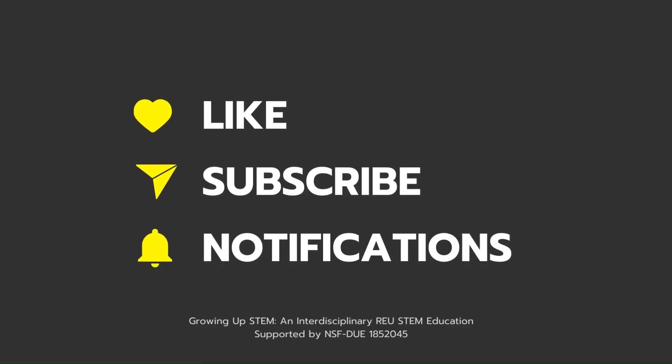Thanks for watching. Make sure to like, subscribe, and turn on post notifications to stay up to date on everything related to alternative grading.